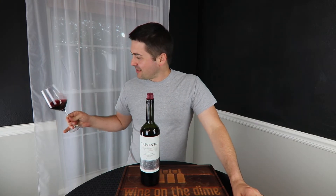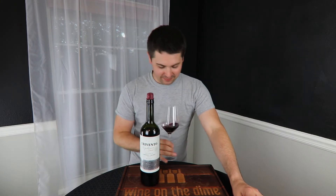From a color standpoint: ruby, medium ruby, no artifacts, no cloudiness.